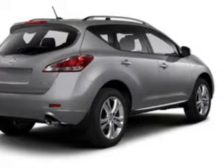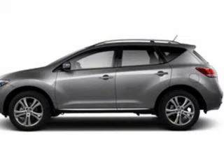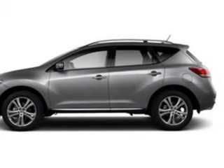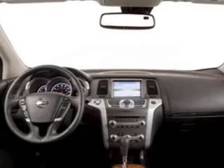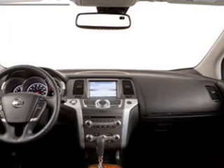Let the sun shine in with a sunroof. Plus enjoy these notable features that are included in this vehicle: power door locks, power windows, cruise control, and AM FM stereo with an MP3 player. Power mirrors, power steering, air conditioning.